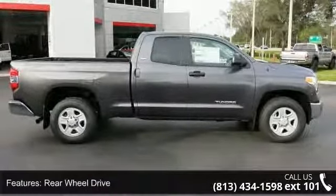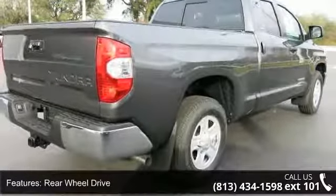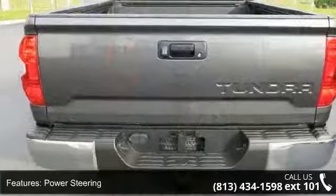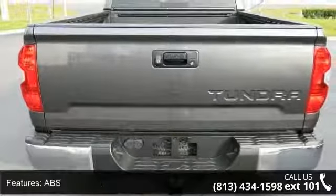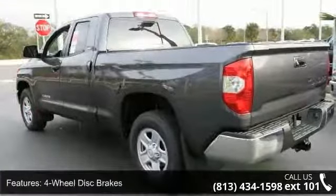Some of the top features included with this vehicle are rear-wheel drive, power steering, ABS, 4-wheel disc brakes, brake assist, steel wheels, sliding rear window, privacy glass, powered door locks, and daytime running lights.